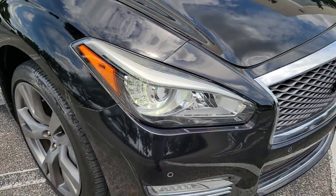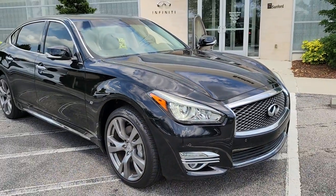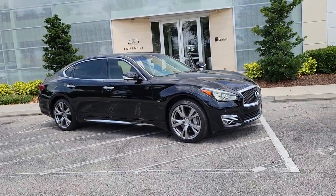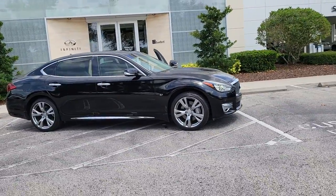Get into a car with value. 2015 Infiniti Q70L. With less than 100,000 miles on the odometer, this vehicle stands out from the rest.